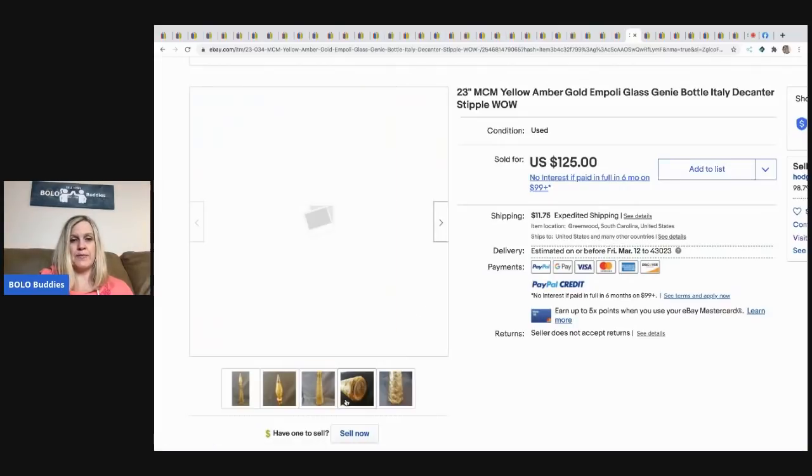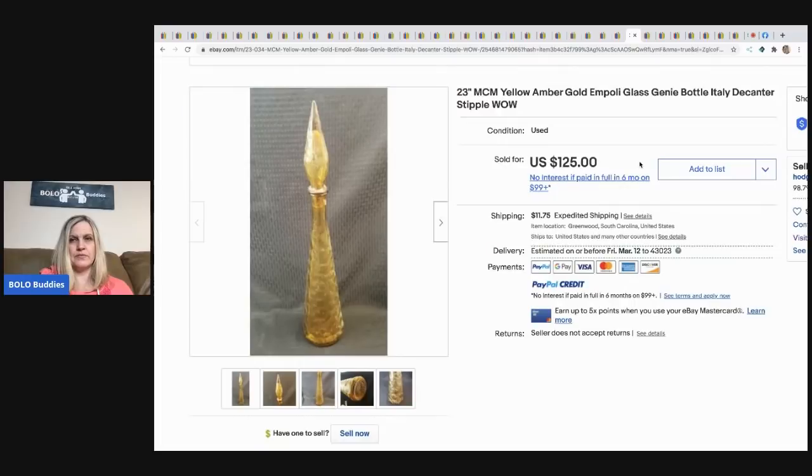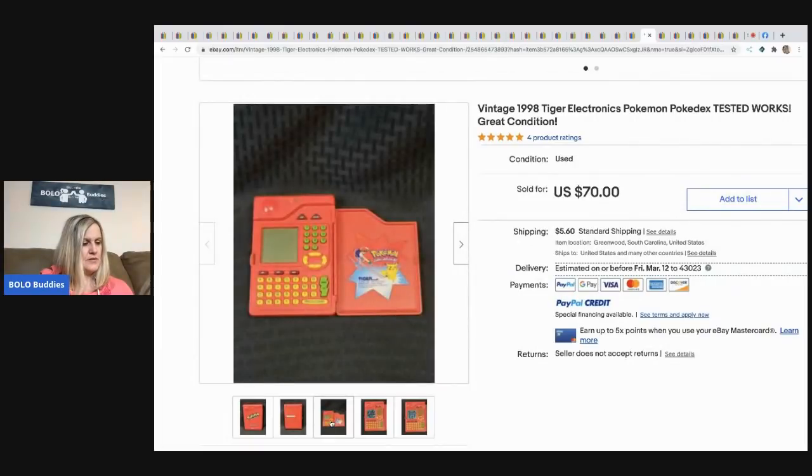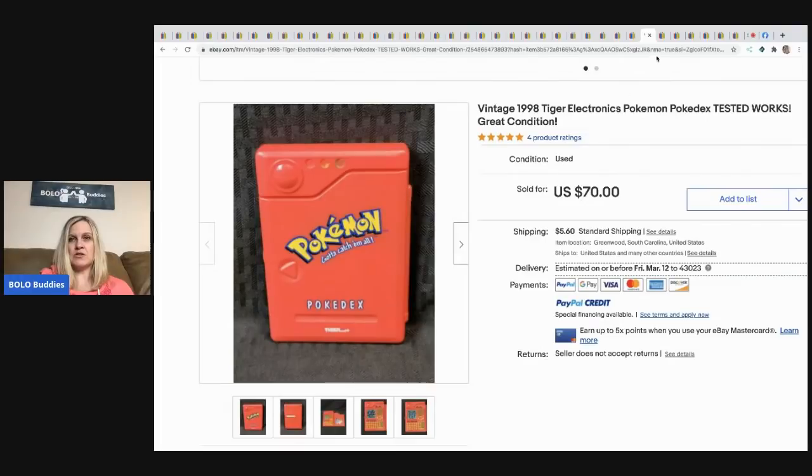Next is a Pokemon Pokedex — tested and working. He got it at a yard sale for one dollar and sold it for $70 plus shipping.